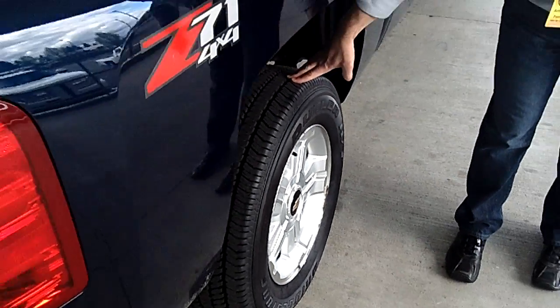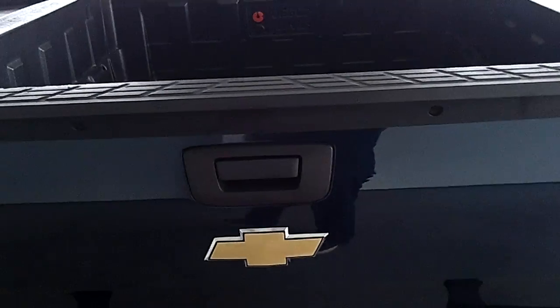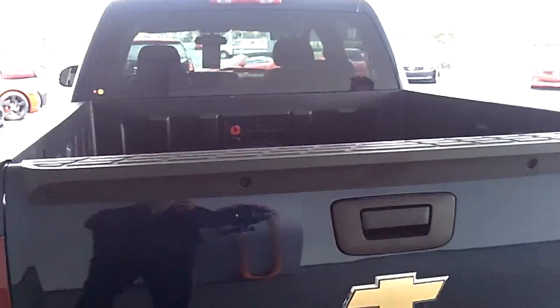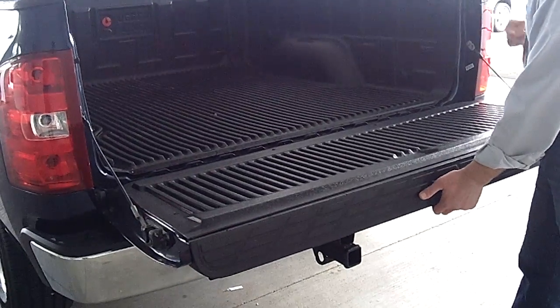Brand new tread on this truck, so these tires are absolutely brand spanking new — nubbies on them and everything. This is a Z71 package. This also has a bed liner already put inside of it.